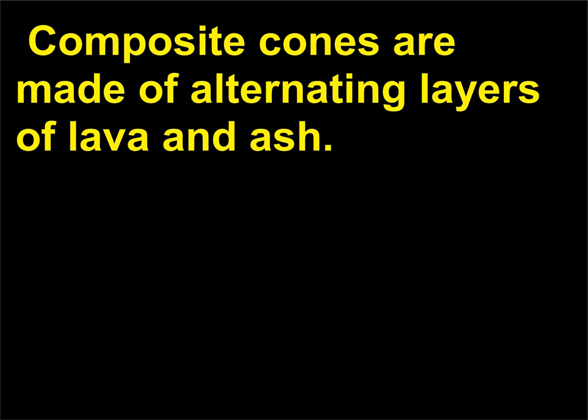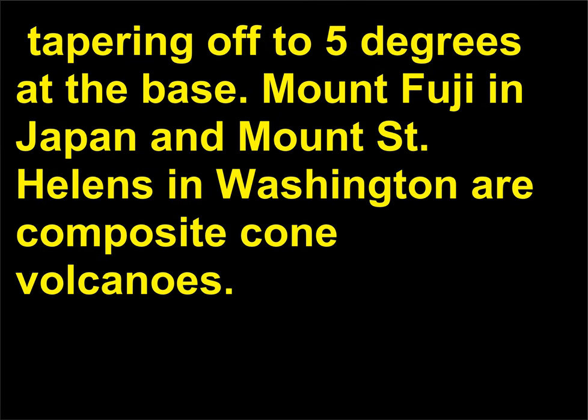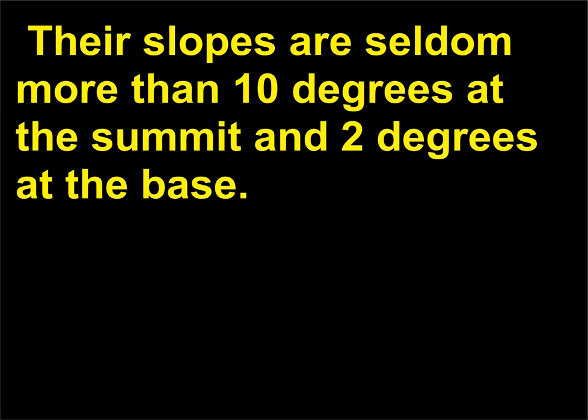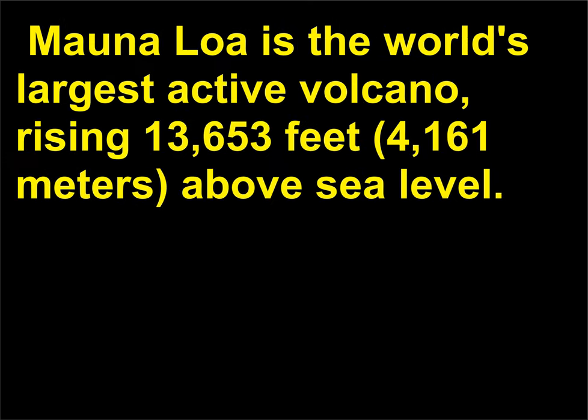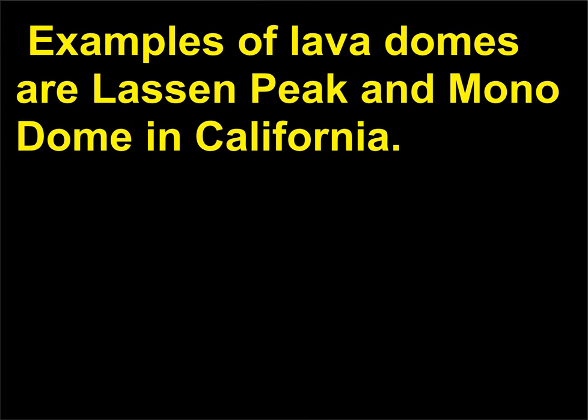Composite cones are made of alternating layers of lava and ash, characterized by slopes of up to 30 degrees at the summit, tapering off to 5 degrees at the base. Mount Fuji in Japan and Mount St. Helens in Washington are composite cone volcanoes. Shield volcanoes are built primarily of lava flows; their slopes are seldom more than 10 degrees at the summit and 2 degrees at the base. The Hawaiian Islands are clusters of shield volcanoes; Mauna Loa is the world's largest active volcano, rising 13,653 feet (4,161 meters) above sea level. Lava domes are made of viscous, pasty lavas squeezed like toothpaste from a tube. Examples of lava domes are Lassen Peak and Mono Dome in California.